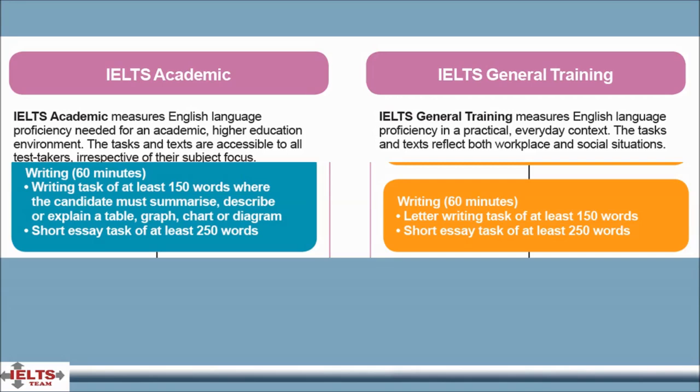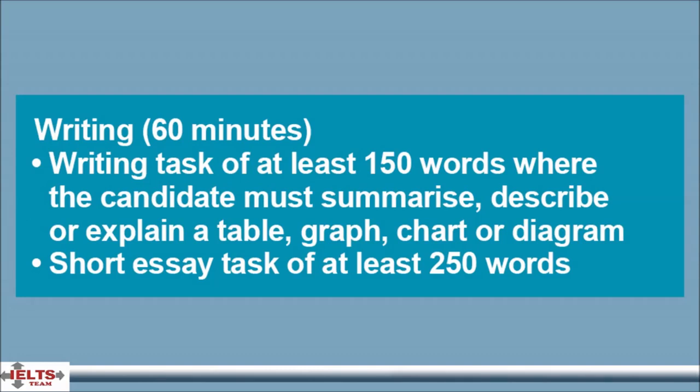Writing is 60 minutes. The Academic version includes two tasks. Topics are of general interest to and easily understood by test takers entering undergraduate or postgraduate studies or seeking professional registration. In Academic Task 1, test takers are presented with a graph, table, chart or diagram and are asked to describe, summarize or explain the information in their own words. They may be asked to describe and explain data, describe the stages of a process, how something works, or describe an object or event. In Task 2, test takers are asked to write an essay in response to a point of view, argument or problem. Responses to both tasks must be written in a formal style.